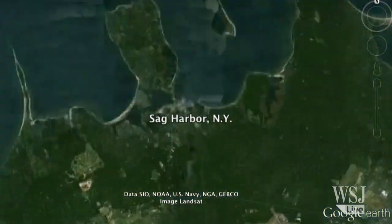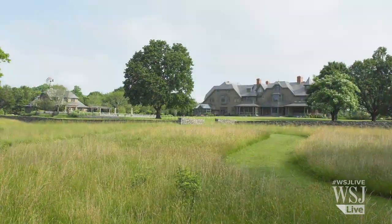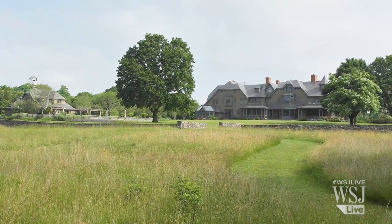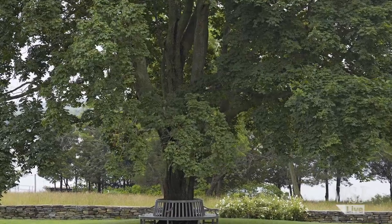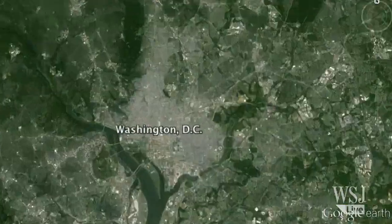In Sag Harbor, New York, Peter D'Angelo, the new owner of Maycroft, moved the historic estate 100 yards and rotated it for a better view of a grand maple tree.